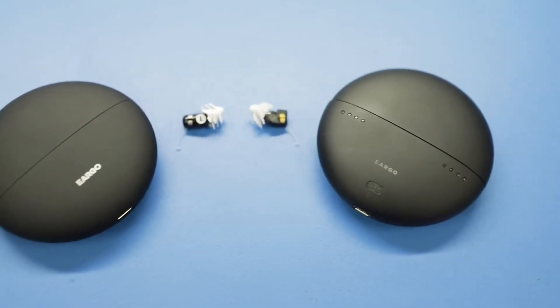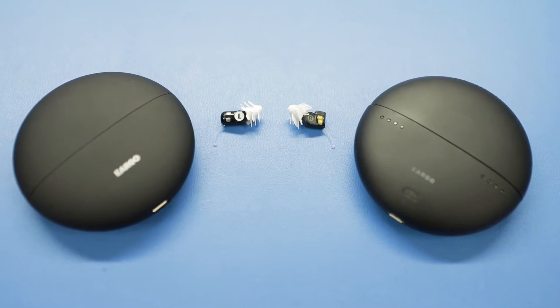Traditional hearing aids sit behind the ear. Eargo's actually sit in the ear. I'm actually wearing them right now.